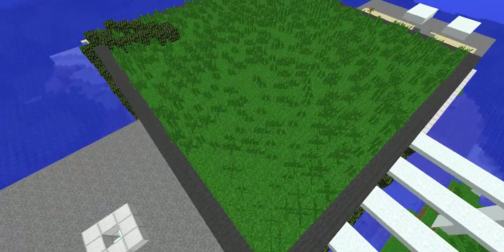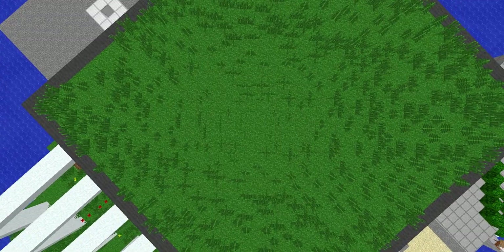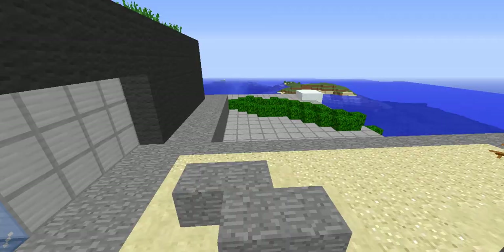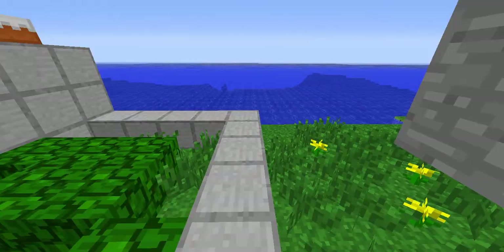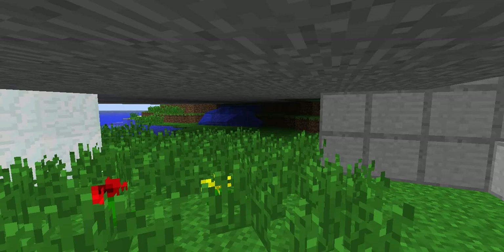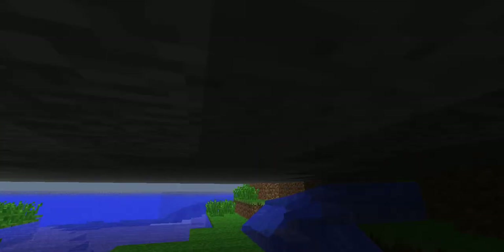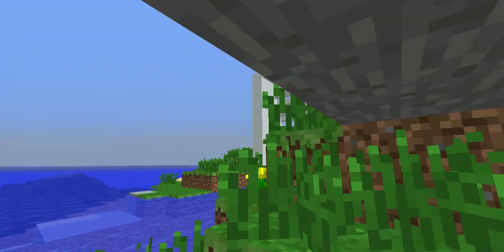I think that might be all of the house, but let's take another look at the roof. The roof looks absolutely amazing. I like the sand and the stone there. I hope you guys enjoyed — please leave a like and subscribe. Bye.